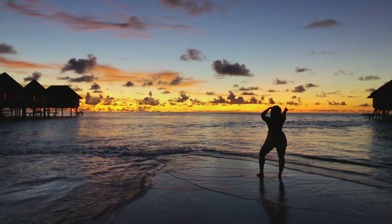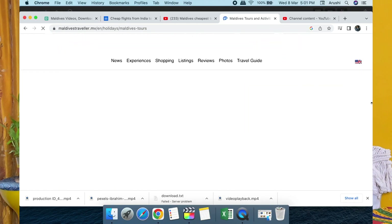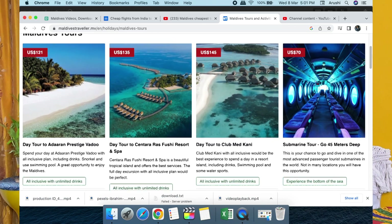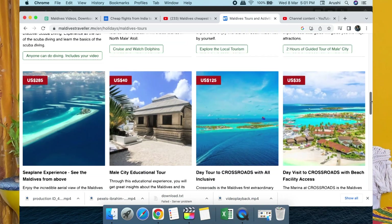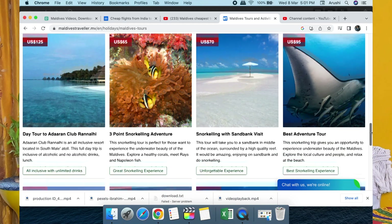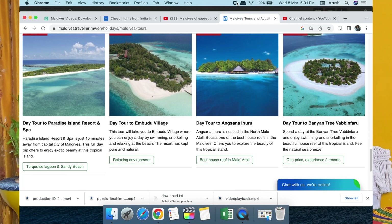From day 2 onwards, you can plan excursions. There are several websites for booking excursions, which I'll mention — links are in the description box. An excursion lets you experience everything a private island offers: snorkeling, scuba diving, visiting sandbanks, a private island day tour, water sports, villa photoshoots, dolphin safari, dolphin cruise, and sunset cruise. There are many excursion booking websites available.